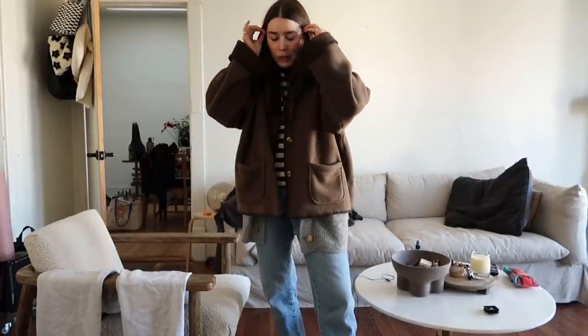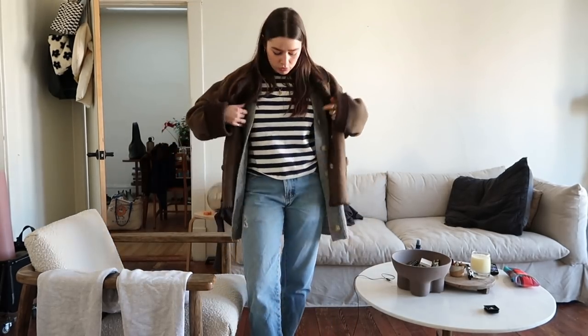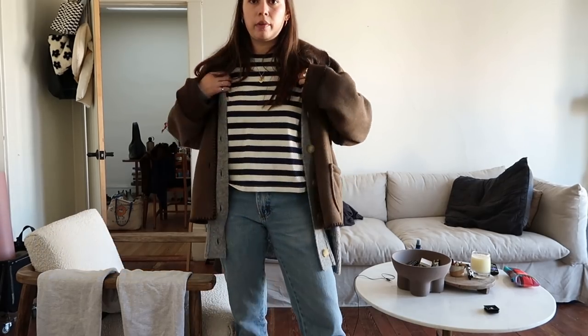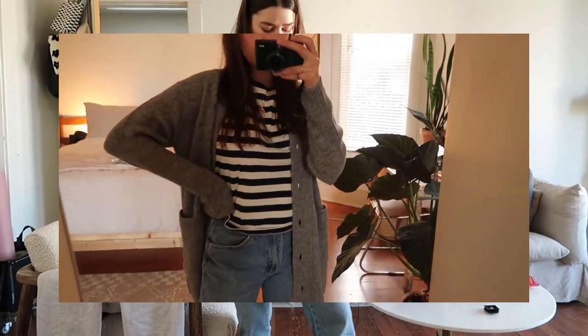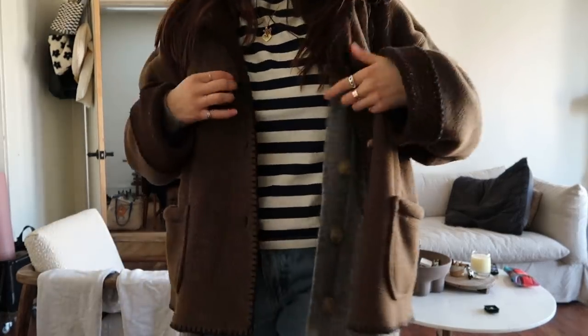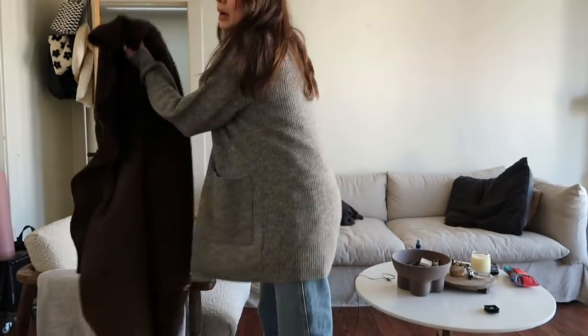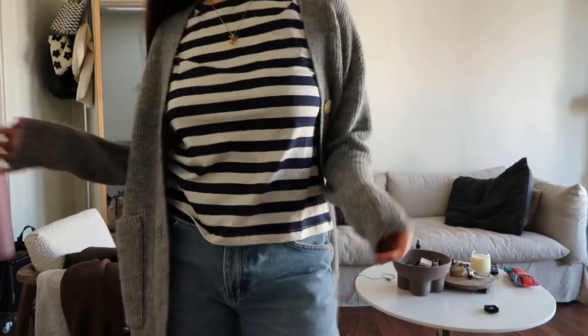Hi cuties! I got my booster today and I'm gonna do a little week in outfits because I haven't done that in a while and I know y'all love it. What I wore to get my booster: thrifted jeans, some Hokas, this really cute boxy cut t-shirt from Everlane — I had short sleeves so that I could get my shot — their oversized alpaca wool cardigan, which I loved. It was really windy and chilly today, and then the thrifted coat I always wear. So yeah, very cute. I'll probably continue to wear this while I work for the rest of today.